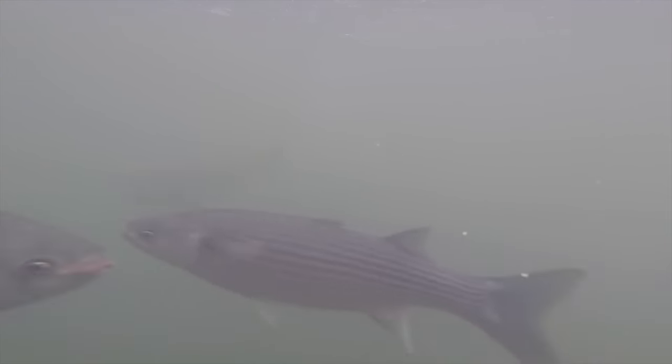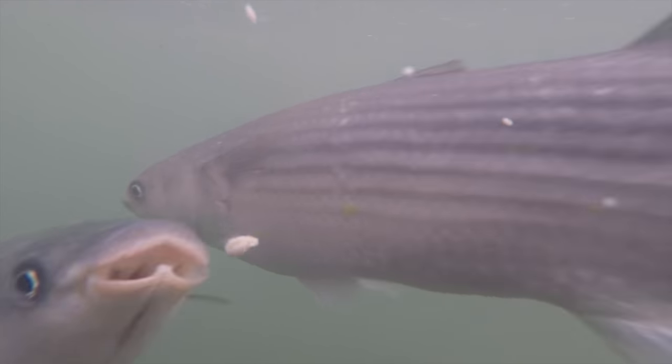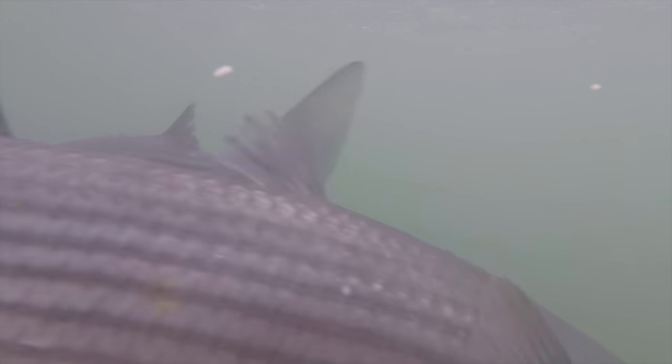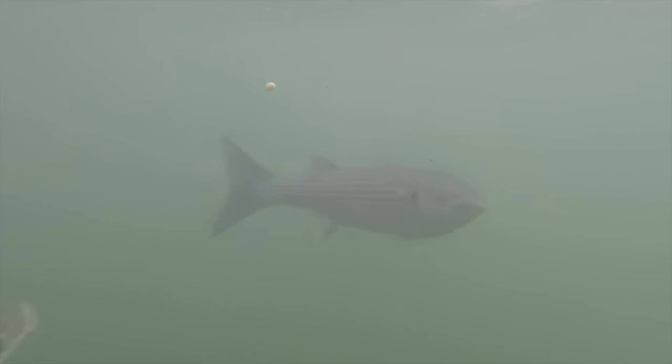Feeding them some bread - look at this. It's just something I find interesting, seeing how they are underwater. You can see, if you are fishing for mullet, they just wait for the bread to drop and come down for it. Presenting that on a hook I think is the hardest bit.